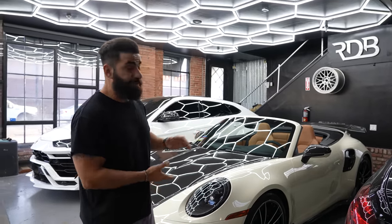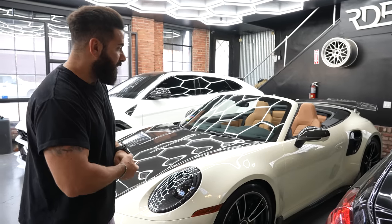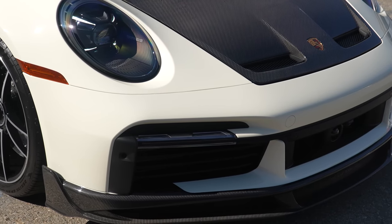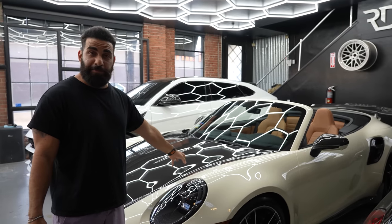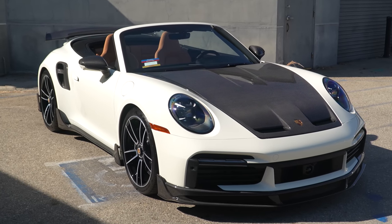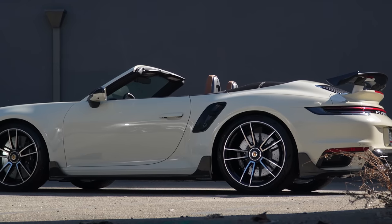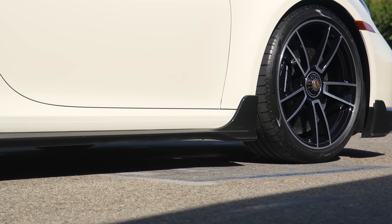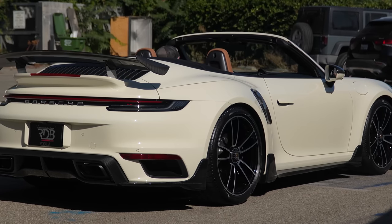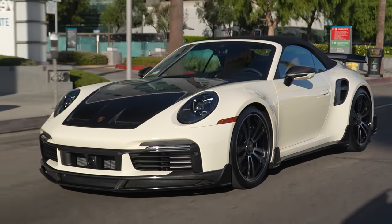Alright guys, we have this amazingly spec'd out Porsche Turbo S Cabriolet right here. This is a PTS paint-to-sample color — a cream color, not just regular white. It has a load of carbon fiber. This is the Full Nine Design carbon fiber kit — a lot of parts went on this car. The big piece is the hood with these vents. You have the front lower splitter that goes on top of the bumper — all the aerodynamic mechanics that go up and down still function underneath. Functional mirror caps, side skirts with two blades from front and back, a wing in the back, a middle diffuser, and two blades on the back bumper.